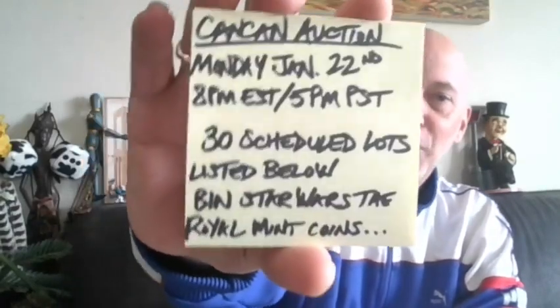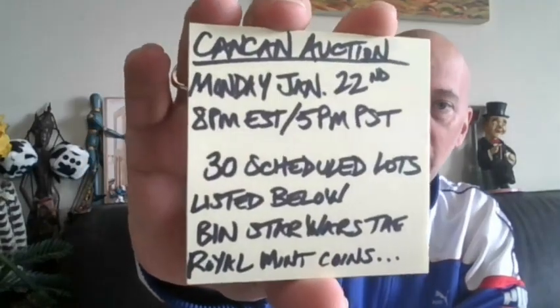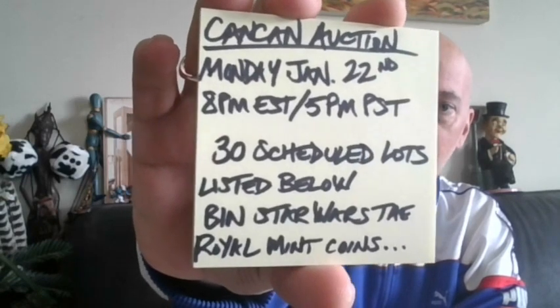Hey party people, it's CanCan and I'd like to welcome you to the CanCan Auction. Monday, January 22nd at 8pm Eastern, 5pm Pacific.